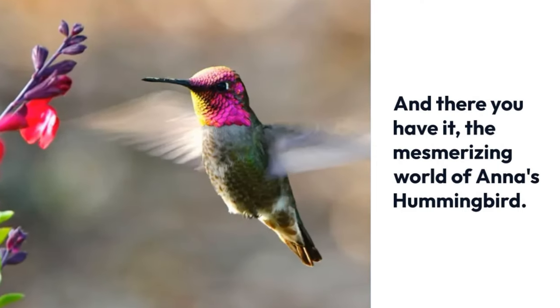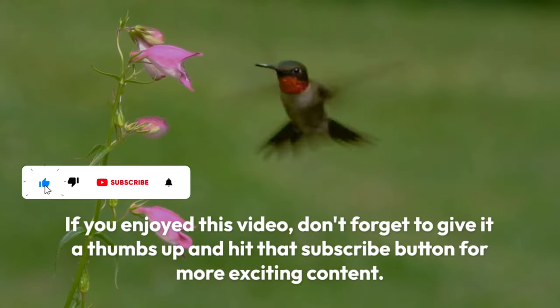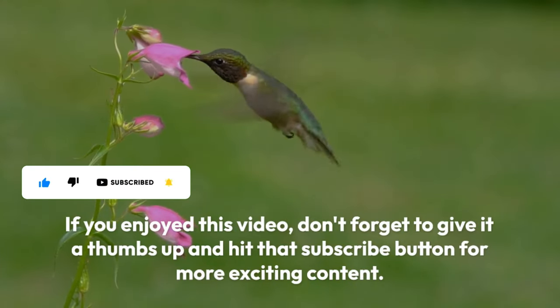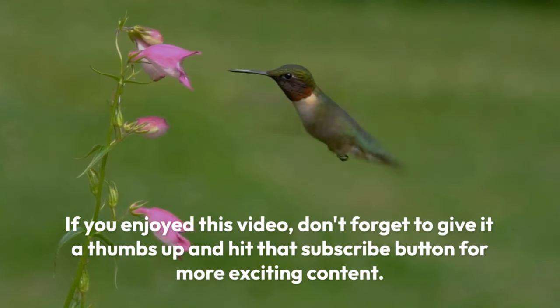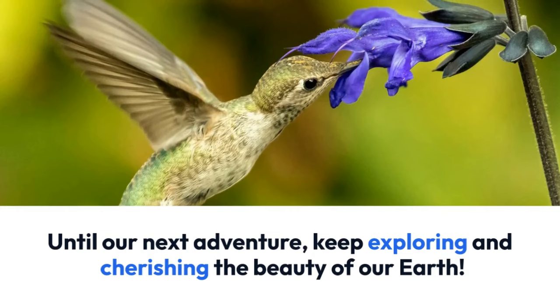And there you have it — the mesmerizing world of Anna's hummingbird. If you enjoyed this video, don't forget to give it a thumbs up and hit that subscribe button for more exciting content. Until our next adventure, keep exploring and cherishing the beauty of our Earth.